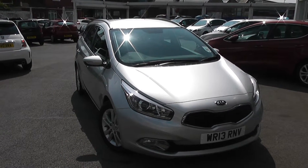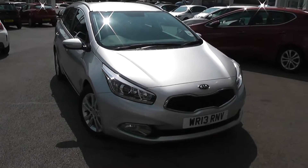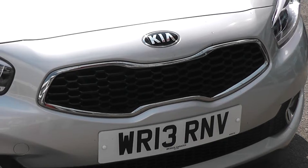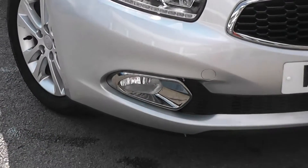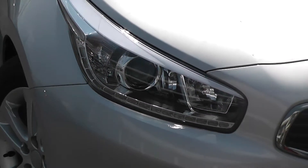A great feature of this car is you still get the balance of Kia's market-leading 7-year warranty. Some of the outside features as you can see are colour-coded bumpers. We've also got the chrome surrounding around the tiger nose front grille. There's front fog lights with large chrome surroundings.